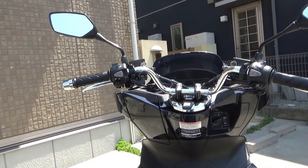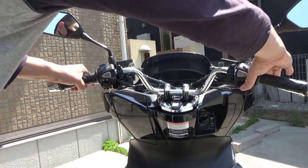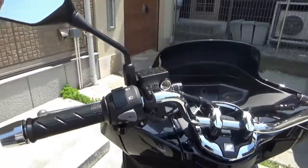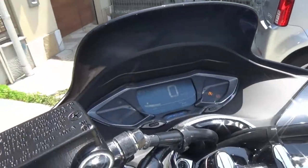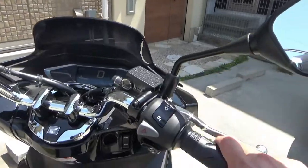I am going to start it up. What a beautiful sound! Let's look at the LCD.